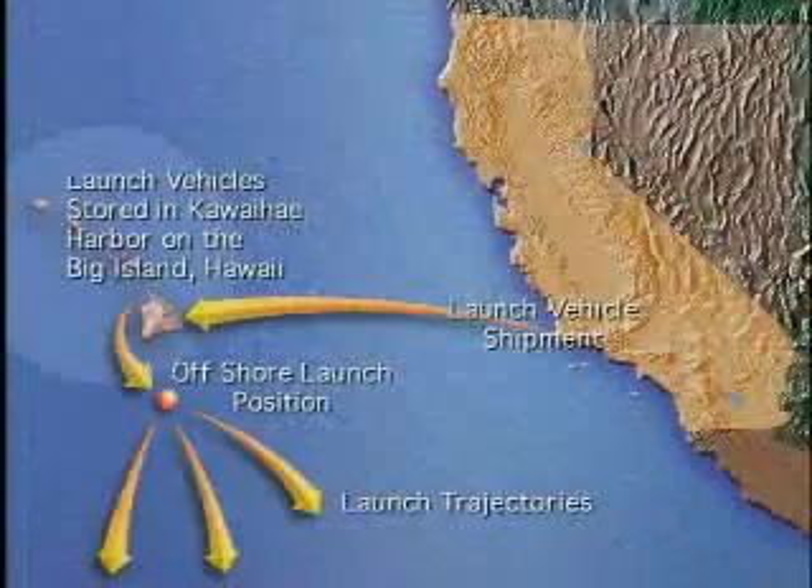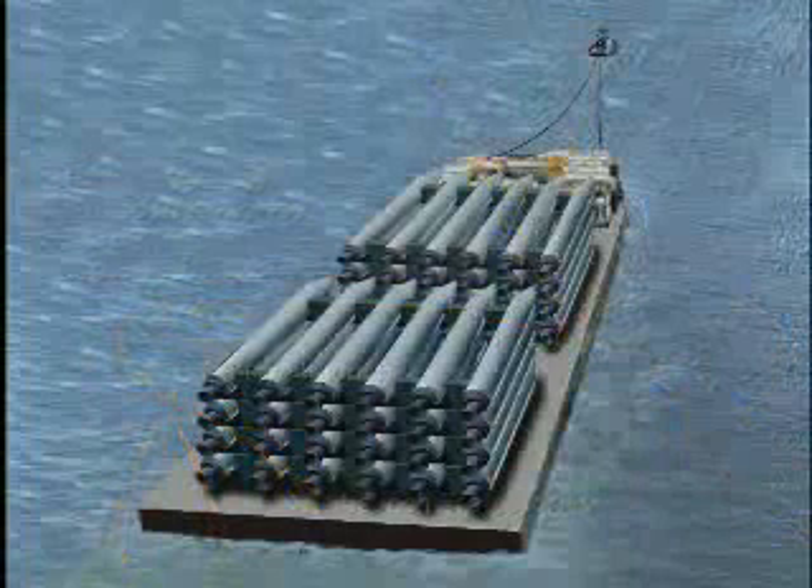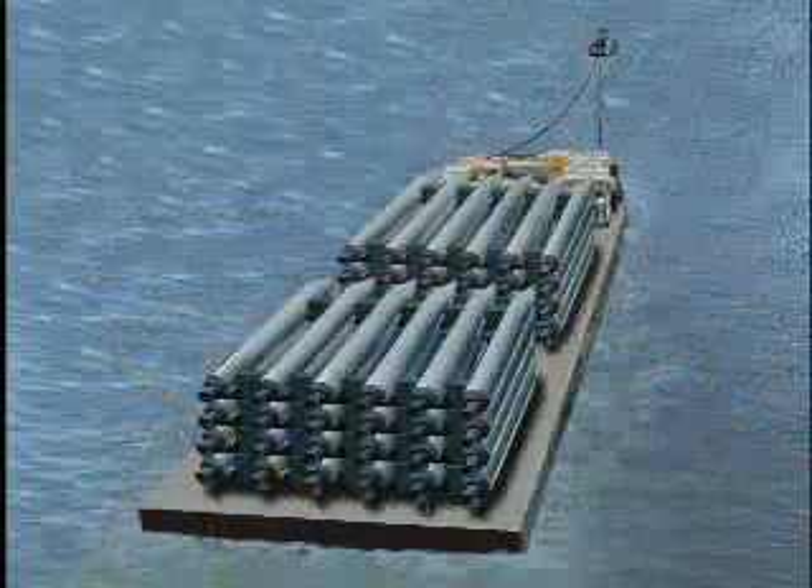Mid-Pacific launch permits a wide variety of useful orbits to be reached from a single launch site near Hawaii. The Aquarius launch vehicles would be transported empty from California to Hawaii and stored on land in a Hawaiian seaport until launch preparations began.